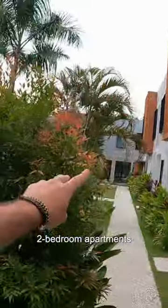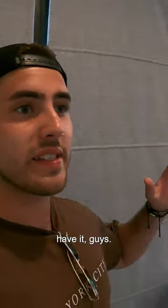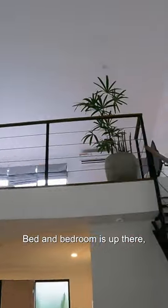So they have all these lofts, they have two bedroom apartments and stuff as well, but let's go on inside. Around $60 a night, this is a loft style apartment — you have all the living area here, and the bedroom is up there which I'll show you guys shortly.